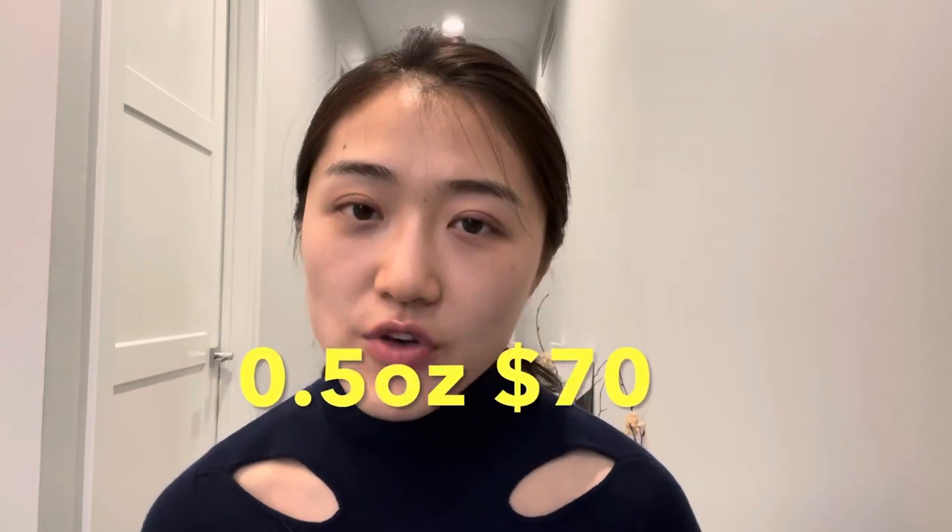For this product, a 0.5-ounce jar retails for $70. It's certainly not cheap, but eye creams are definitely worth the investment. It's from Estée Lauder and this whole collection is really good for combating early signs of aging, so I strongly recommend it.